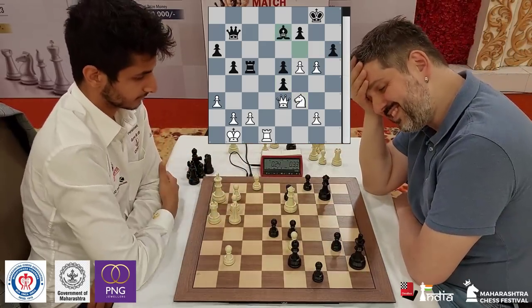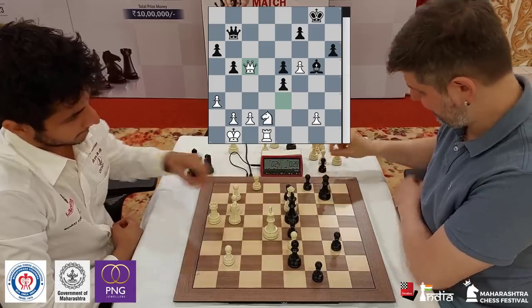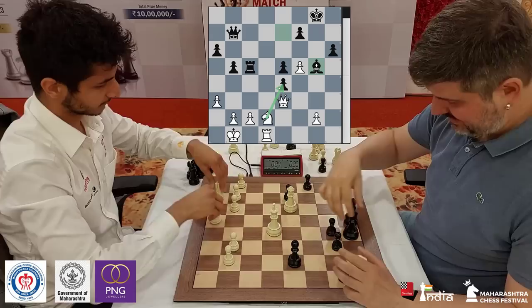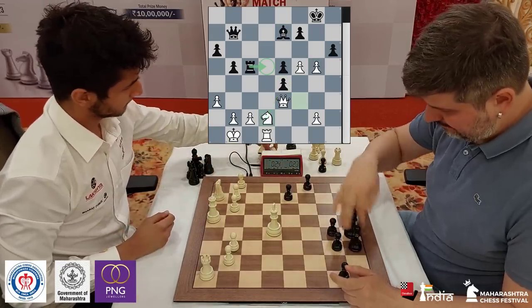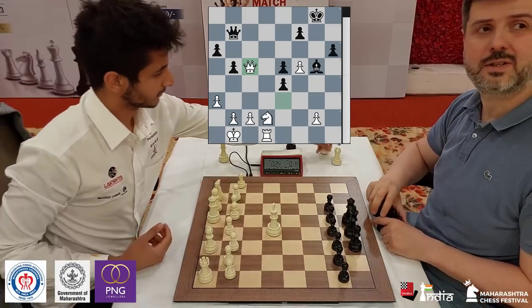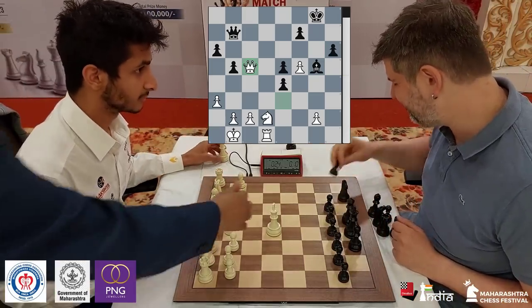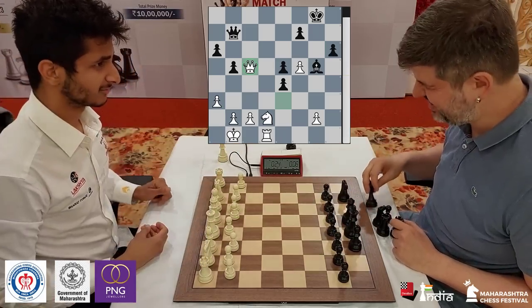Swidler goes knight d2 — and there he plays bishop g5, blundering the rook. He just gives that up. The idea with knight d2 was to take on e4, but Swidler had to play something like rook d5. He just took on g5 and it was a rook blunder — the pressure got to him. Vidit played a very nice game here and managed to win, with a very interesting opening idea that we can all learn from.